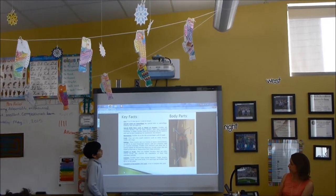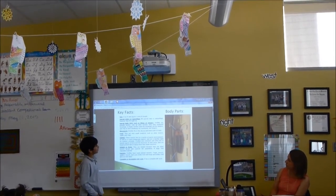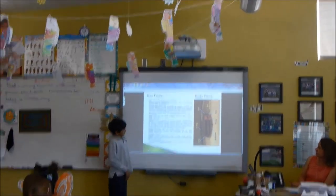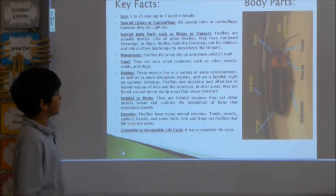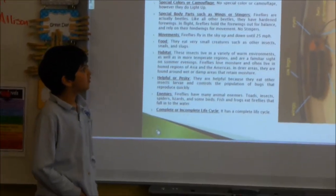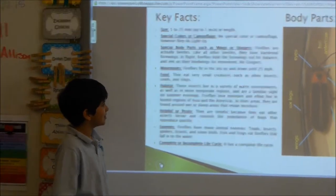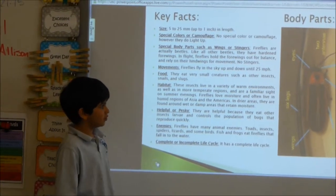Fireflies fly in the sky up and down at speeds up to 25 miles per hour. They eat very small creatures such as other insects, snails, and slugs. These insects live in a variety of warm environments as well as in more temperate regions, and are a familiar sight on summer evenings.